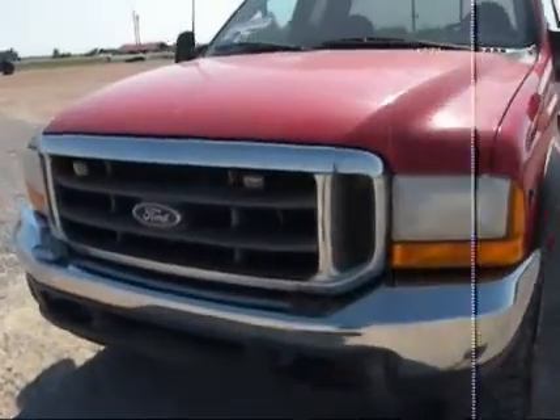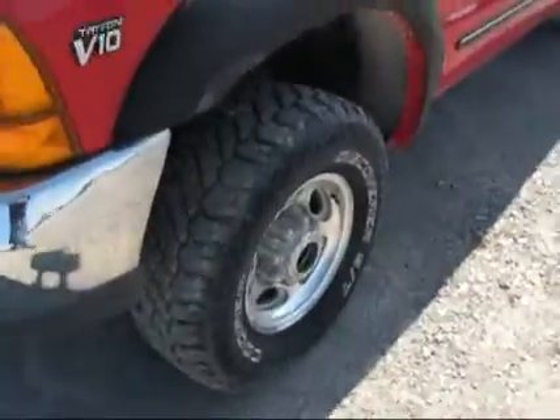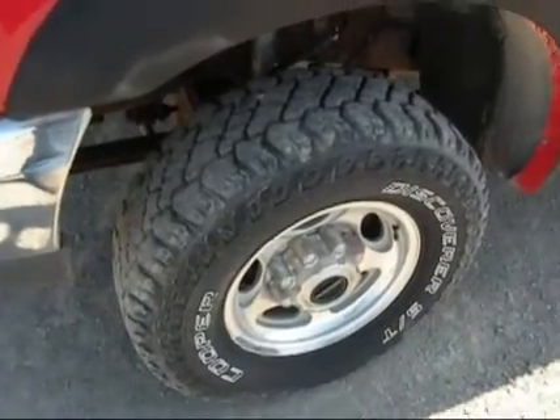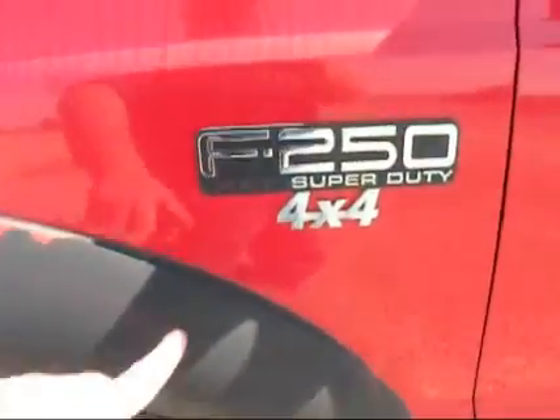You can see the front end here, top of the hood. It's got practically a brand new set of Cooper Discoverer ST all-terrain tires on it. This is an XLT series, four-wheel drive.